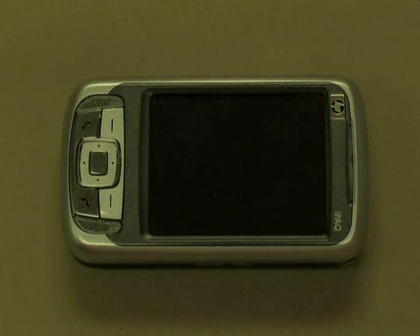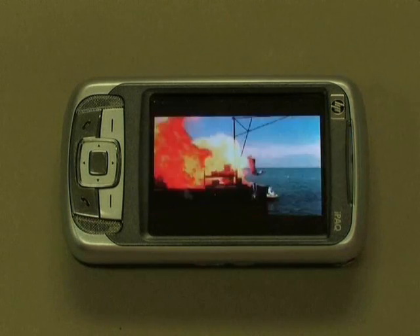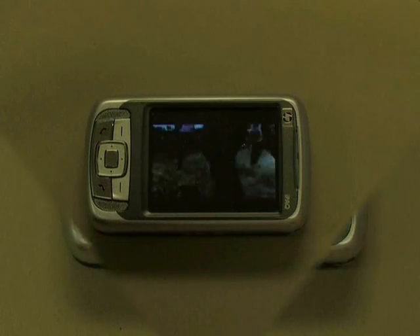However, due to the small screen and low processing power of mobile phones, people are forced to watch small, low-quality videos and the experience is not good.